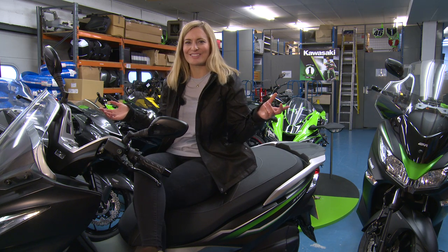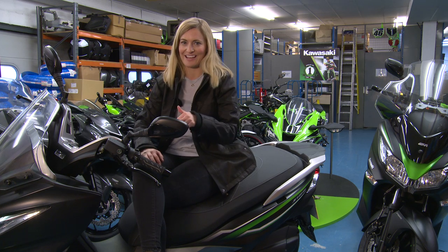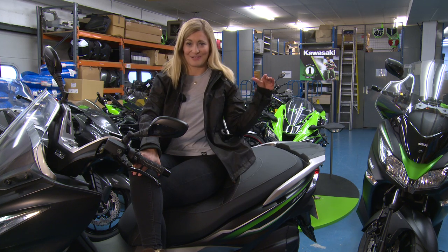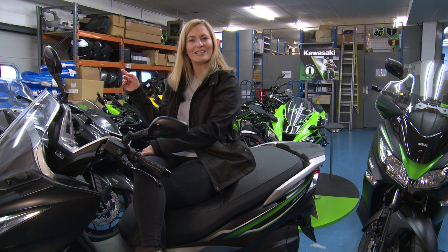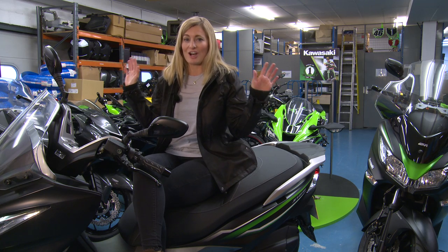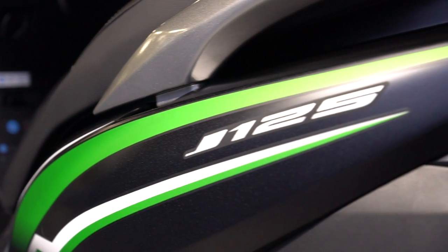Look at where I am — Kawasaki headquarters. Whenever Luke and I want to ride a brand new Kawasaki, we head here because this is where they've got all the brand new models. Right behind me there's a ZX10R, brand new. Luke's going to be heading out on that in a couple of weeks. Over there, much more up my street, KLX450. But I'm not here to ride any of these mean machines — I'm here to ride this mean machine, the J125.